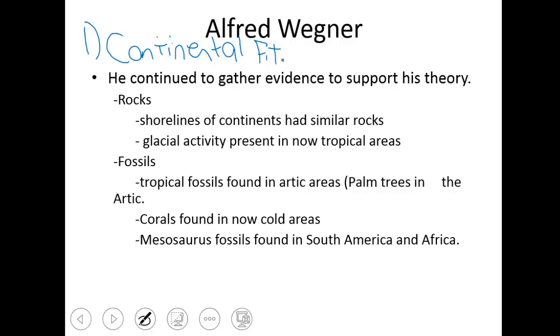He collected evidence in rocks and fossils. The rocks he found showed that the shorelines of the continents had similar rocks — he would look in the Appalachian Mountains and in European mountains and find similar rocks of similar ages. He would also see evidence of glacial activity, like ice activity, in what are now tropical islands. That told him these are tropical now, but at one time they must have been somewhere else. He would also see fossil evidence that tropical fossils are found in Arctic areas — down in the Arctic we're finding palm trees and corals and seashells from when it was not in a cold region of the world.